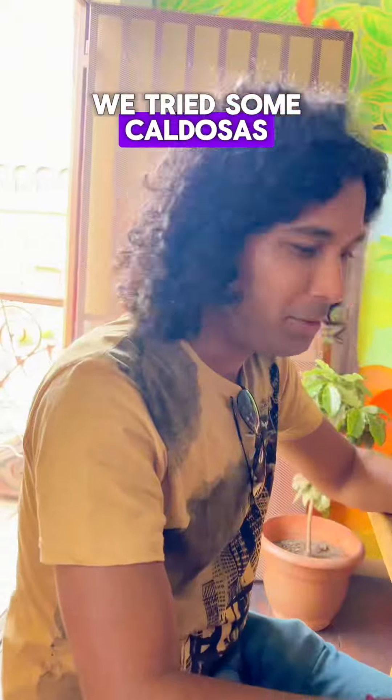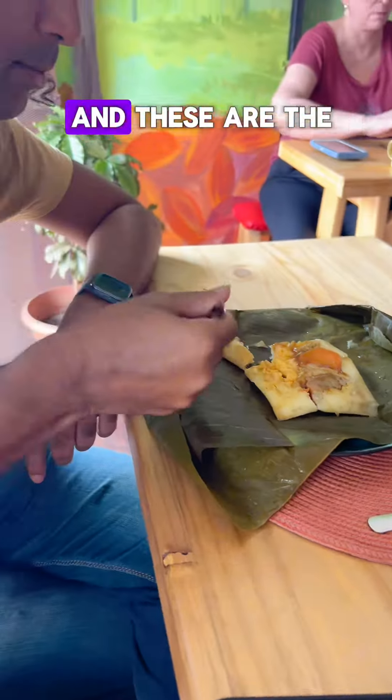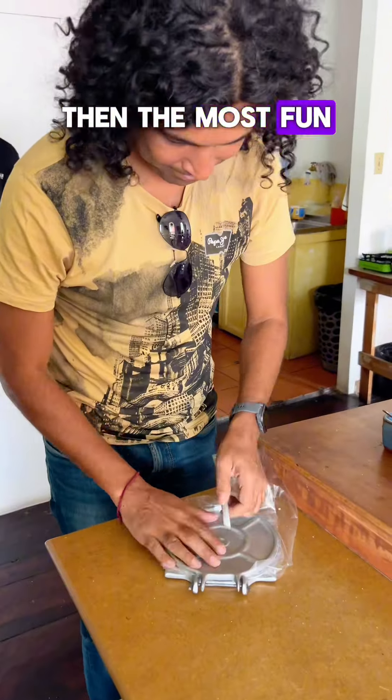We tried some caldosas and then tamales, put Lizano on the tamales, and these are some of the best tamales we have had.